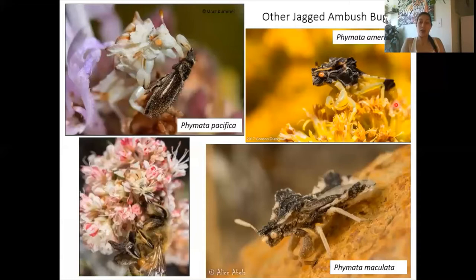The other ambush bugs you will probably find around here: Phymata pacifica is probably the one you will find 80% of the time in Riverside County. They live on things like buckwheat and are generally very small — even less than a centimeter. They're usually white and brown, or yellow and brown, and they have very pointy thoraxes.